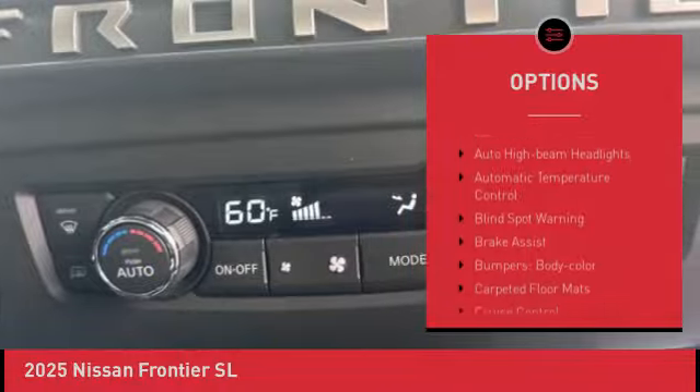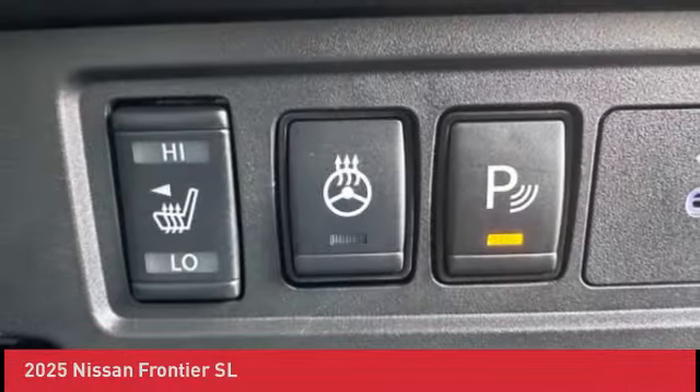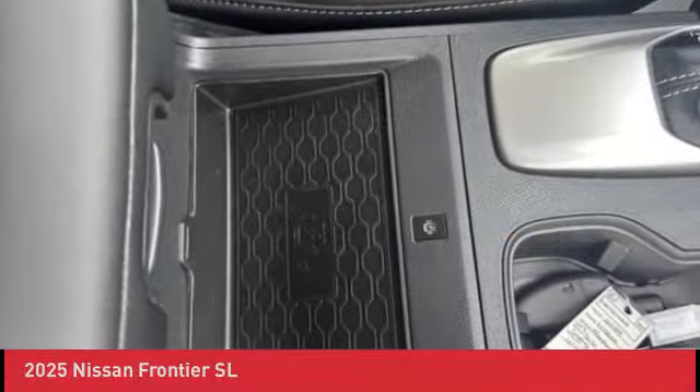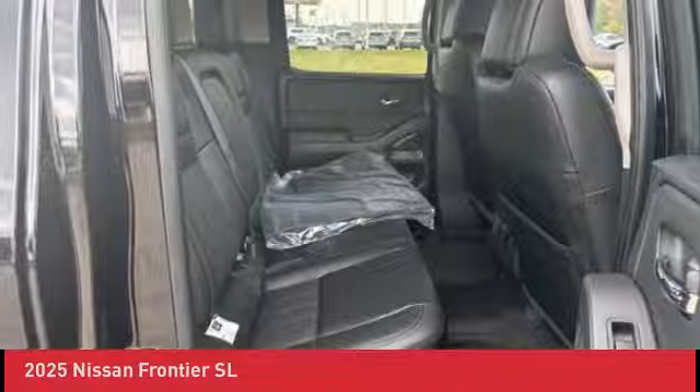suspension, splash guards, power moonroof, electronic stability control, and traction control. Wouldn't you look great in this vehicle? Stop in today and see for yourself.